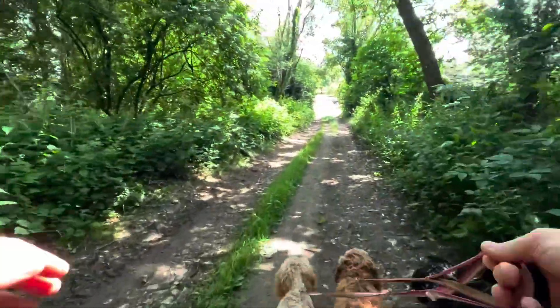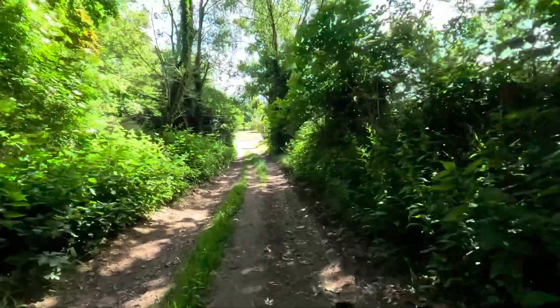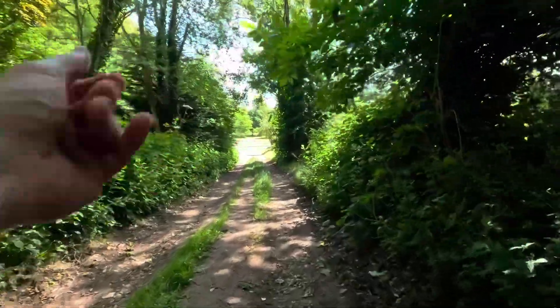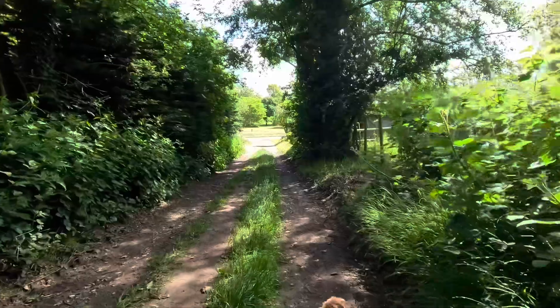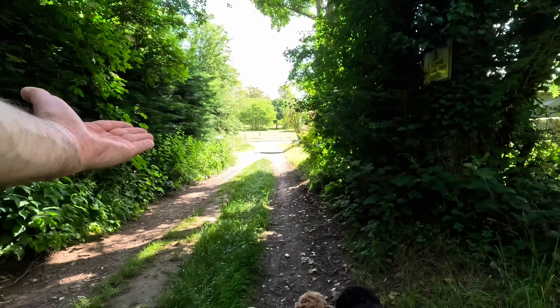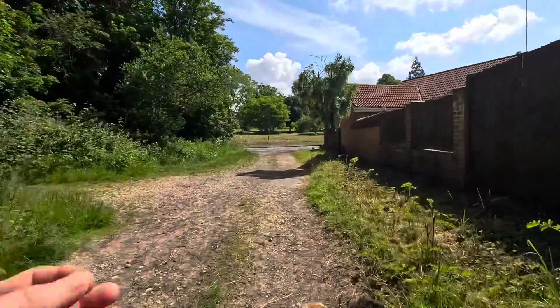'I'm not letting my puppy off the lead — they'll run into a road.' Your own insecurities are getting in the way of your dog's life. Stop it. Get some help. Introspection. Human neurosis.